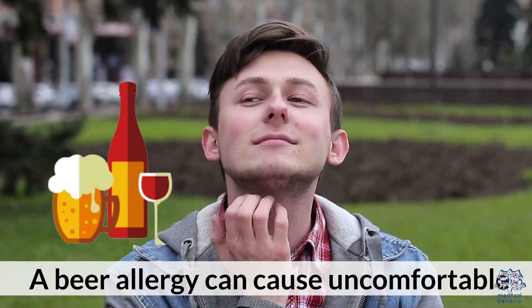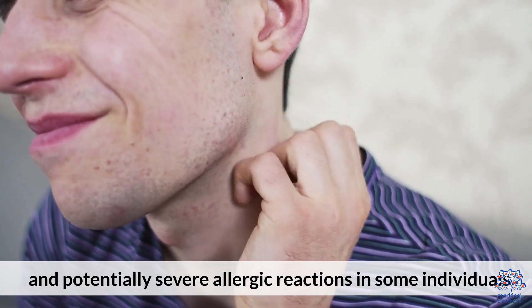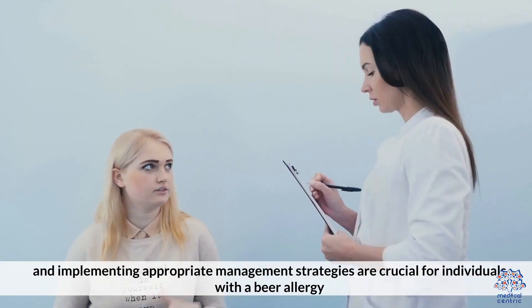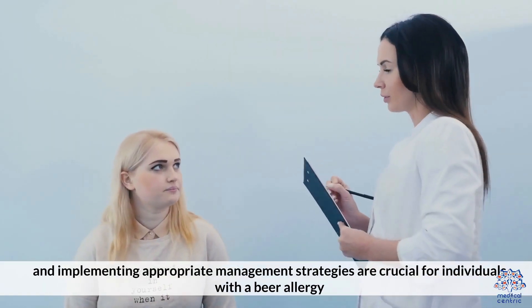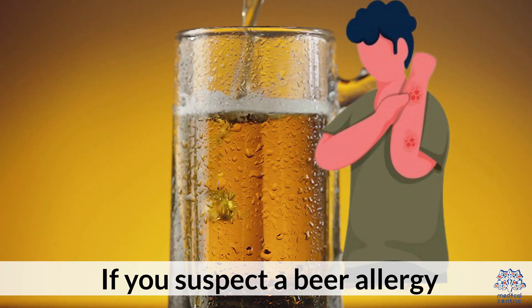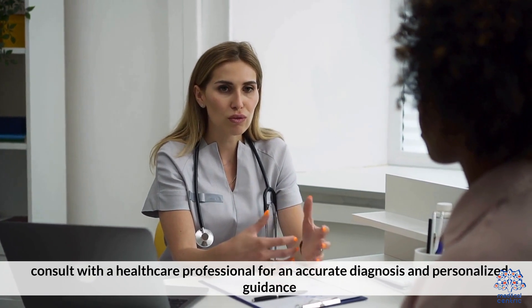A bear allergy can cause uncomfortable and potentially severe allergic reactions in some individuals. Recognizing the symptoms, understanding the causes, and implementing appropriate management strategies are crucial for individuals with a bear allergy. If you suspect a bear allergy, consult with a healthcare professional for an accurate diagnosis and personalized guidance.